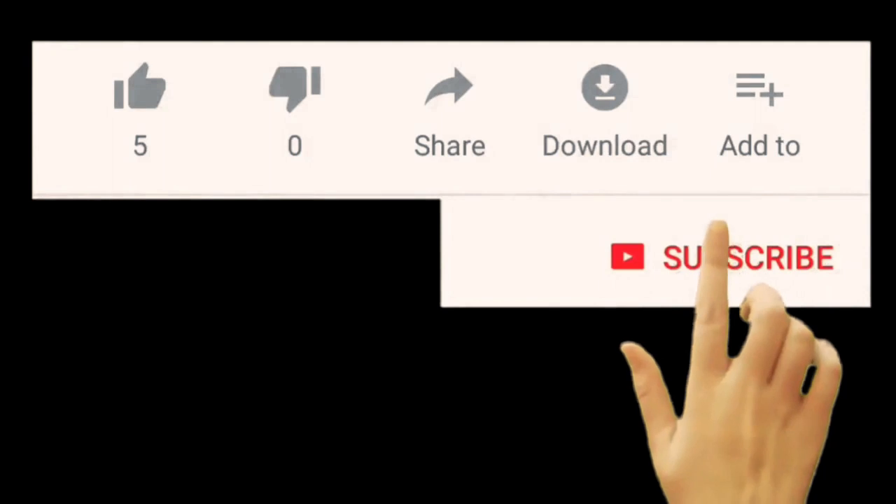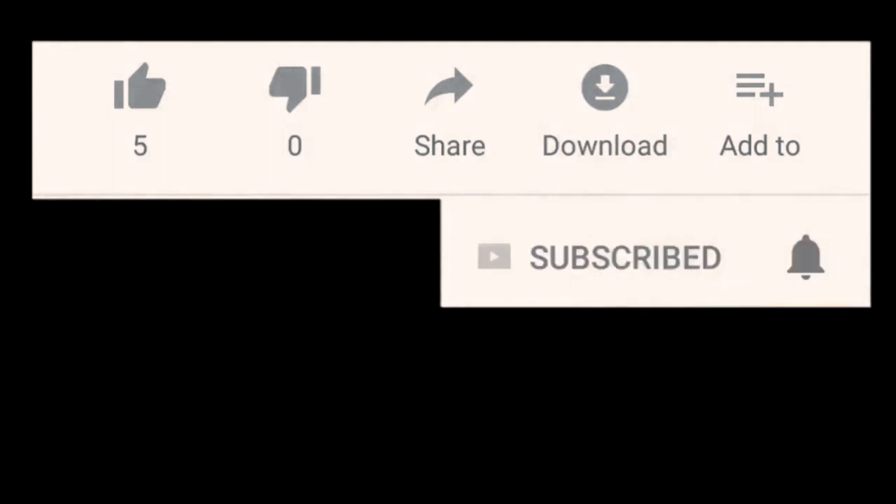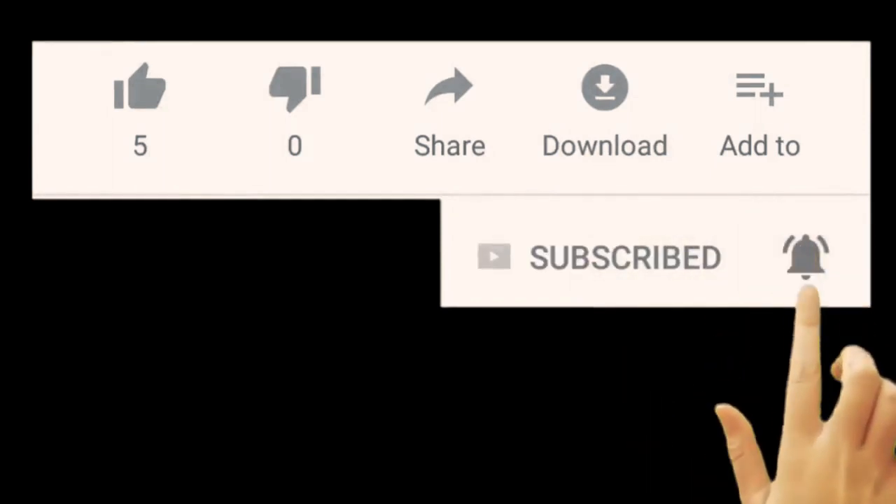We will get a lot of subscribers — 10,000 subscribers. So like, share and subscribe. And click all notifications.